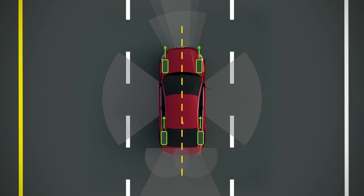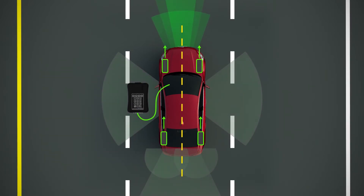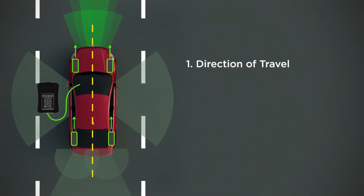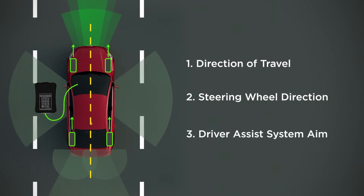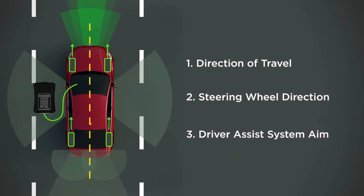Lastly, if equipped with radar or camera systems, they should be aligned to the vehicle's direction of travel. If these three alignments are not correct, the vehicle direction of travel, its steering wheel direction, and the aiming of its Driver Assist Systems will not coincide. This can cause poor operation of the Driver Assist Systems.